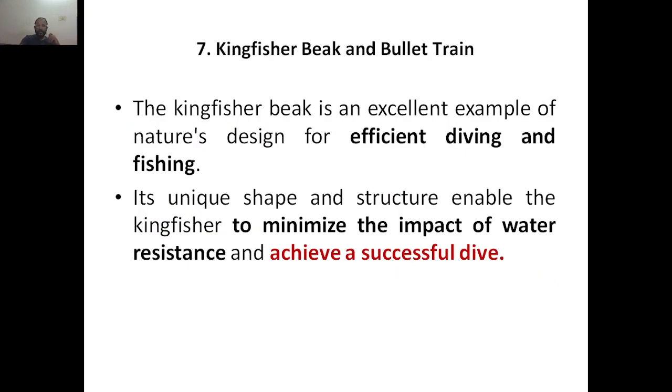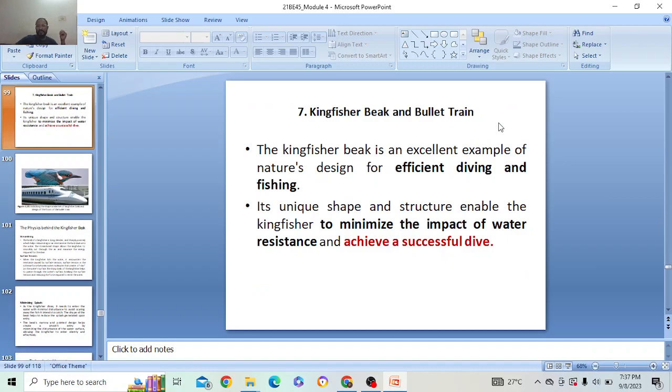That was about shark skin. The next topic we are having is the kingfisher beak and bullet train, which we will discuss in the next class.